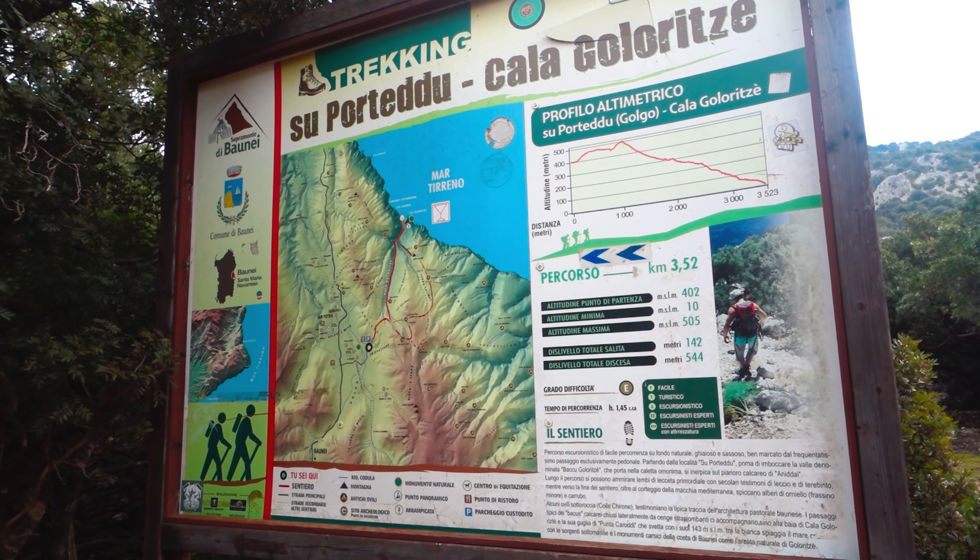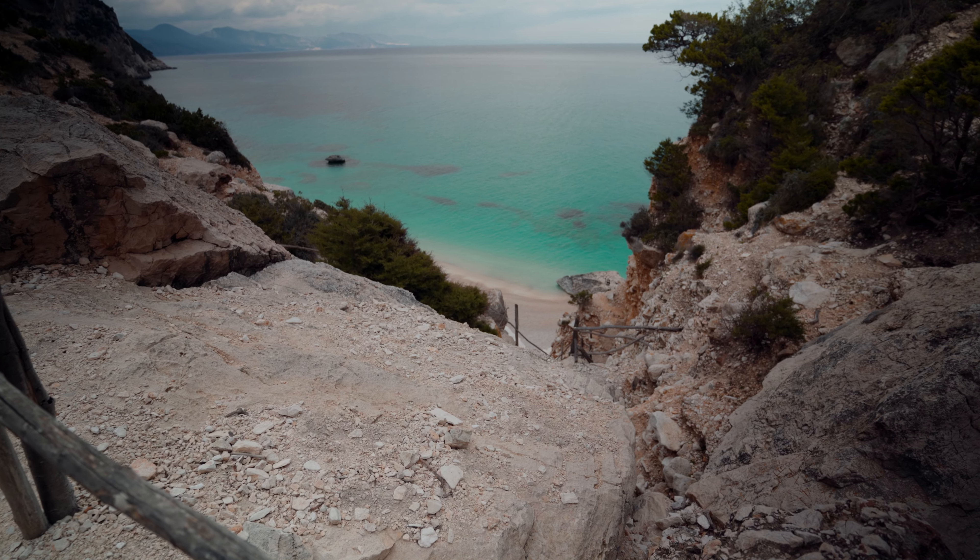Good morning! It's another day in Sardinia and we are at the starting point of the Cala Goloritze hike. It goes all the way down to the beach, Cala Goloritze. We are so lucky to be here at this time of the year — it's so nice and quiet and still really sunny, so I'm excited to start the hike. Let's begin.